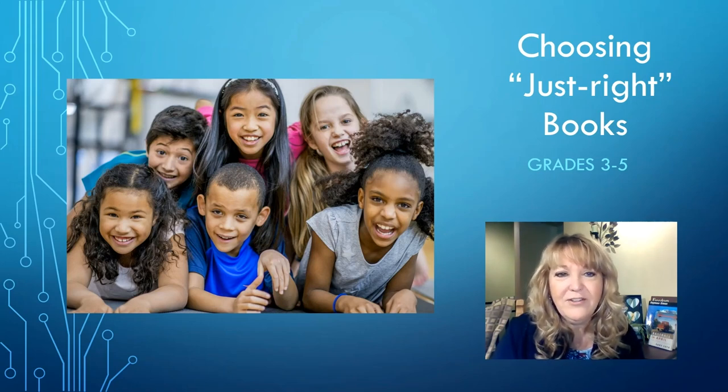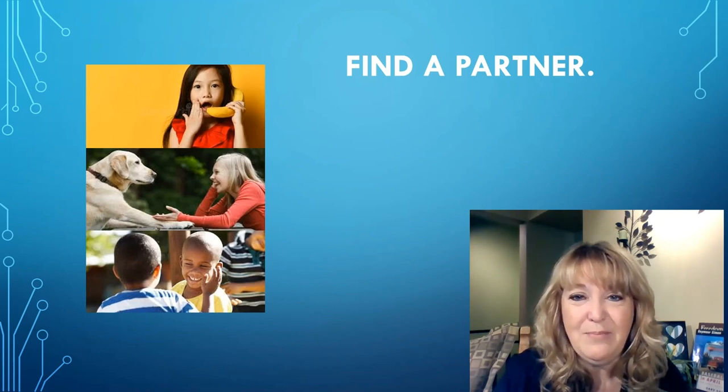You've been working really hard all year to grow as a reader, and we know that the best way to keep growing over the summer is to read every day. Reading is most fun when you choose to read a book that is just right for you. It's going to be important to have someone to share your thinking with as we talk about choosing just right books.